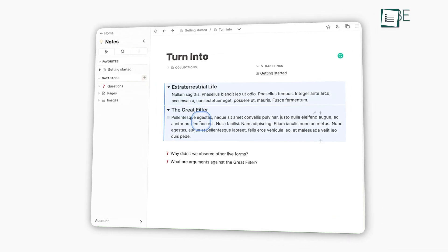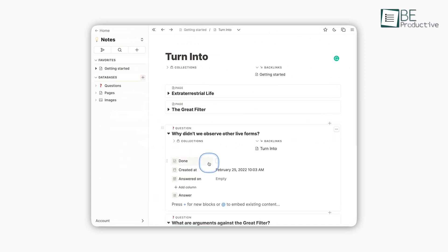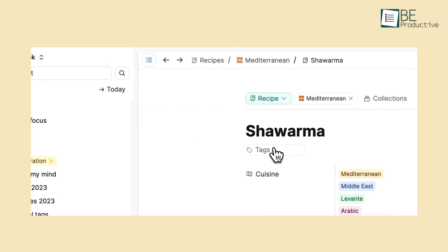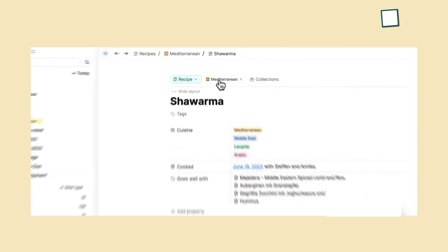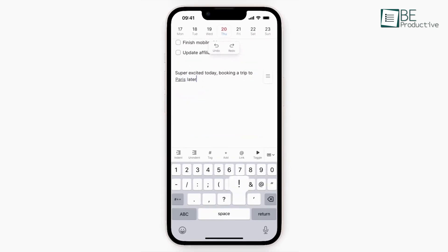Furthermore, Capacities offers customizable page layouts like profile cards or encyclopedias, letting users visually differentiate between various types of information. When it comes to tasks, Capacities provides two flexible methods: a quick tagging system or a more structured custom object approach. This creates a visually appealing and filterable task dashboard. Overall, Capacities redefines task management by fusing aesthetics, functionality, and flexibility, offering a tailored experience for creative thinkers and organizers alike.